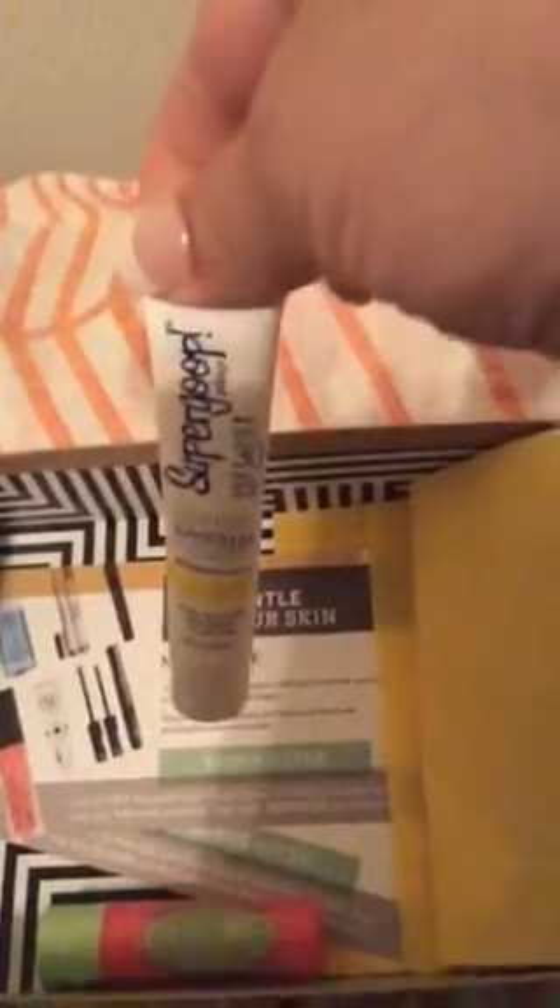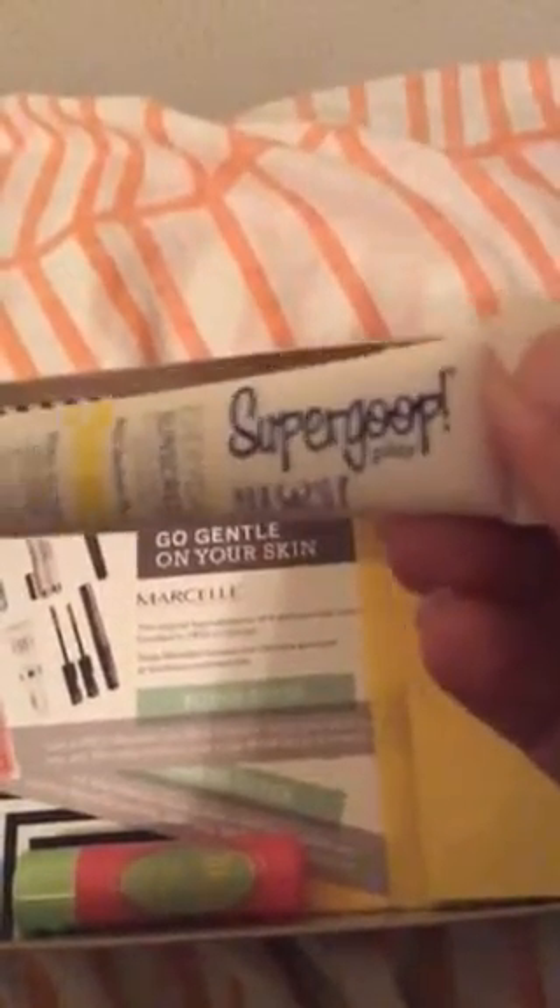Now this is Super Coop SPF 30 everyday sunscreen, and this is about 0.34 ounces. And here are two of the same thing.